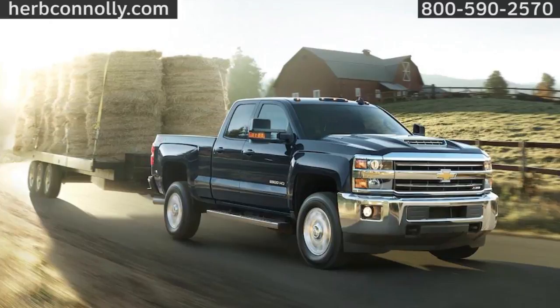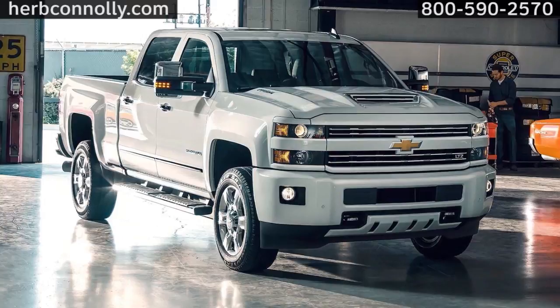You tow more, haul more, and work harder, so you need time-tested strength and torque. And you play just as hard, so you need comfort and connectivity. You need a Chevrolet Silverado HD. Choose from four trims, starting with the WT and moving through the High Country.